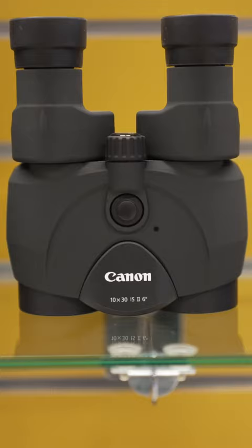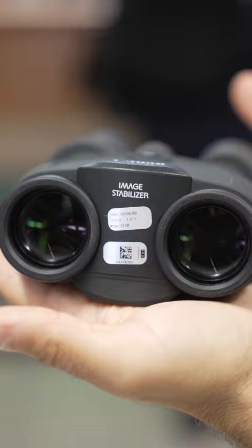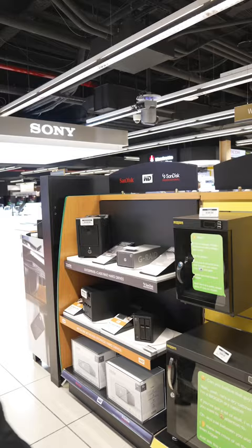And number three, Canon's 10x30 IS2 image stabilized binoculars, making it much easier to track quickly moving subjects.